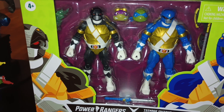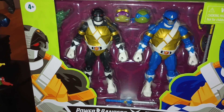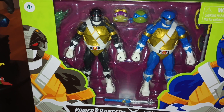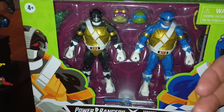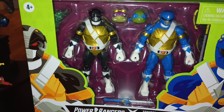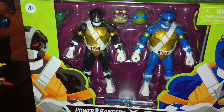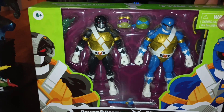I plan on keeping it — I don't plan on selling it. But I actually look forward to finding the other ones. I believe there's a crossover Shredder — I think he's crossed over with Green Ranger powers or something. And there's also a Raphael and a Michelangelo. Only the future will tell if I find those.